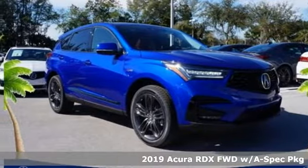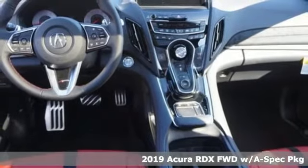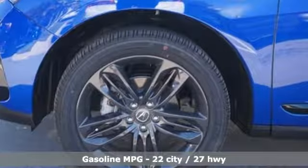Here's a new 2019 Acura RDX. This RDX provides the room and safety you need with the aggressive styling, power and efficiency you crave. It boasts an impressive list of features like these.